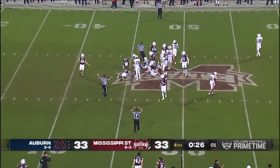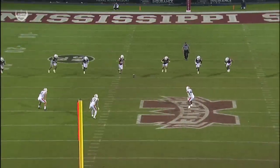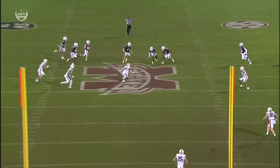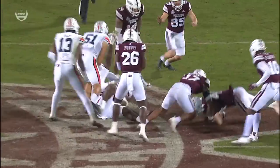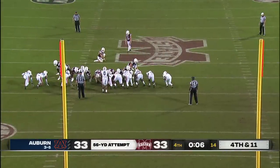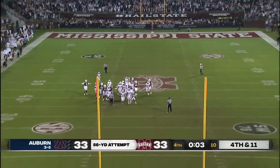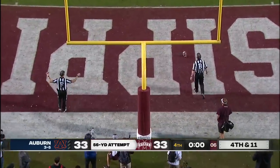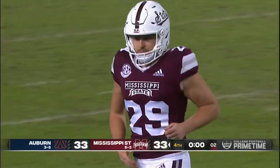It went off Auburn and State recovered it. State's still got a timeout with 26 seconds left, and an error will set up State at 44. He can't do anything else, he's not expecting that, and he's also on that front line. 56-yard attempt for the lead — not going to have the distance. Auburn could have had somebody back to return it; we've seen that in history, but elected not to.